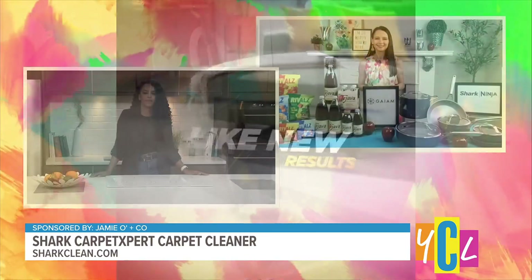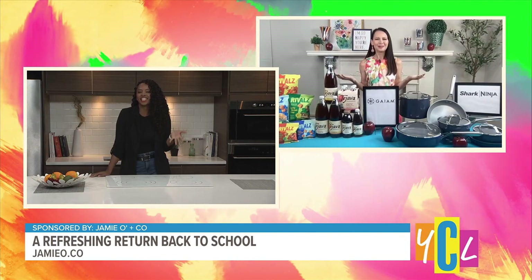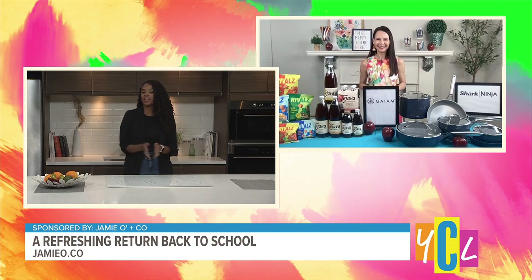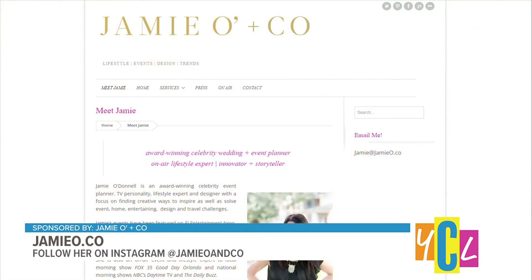Thank you, Jamie, for all these great back-to-school tips. You can revisit Jamie's back-to-school tips and learn more by going to jamio.com. You can also follow Jamie on Instagram at jamio_and_co.